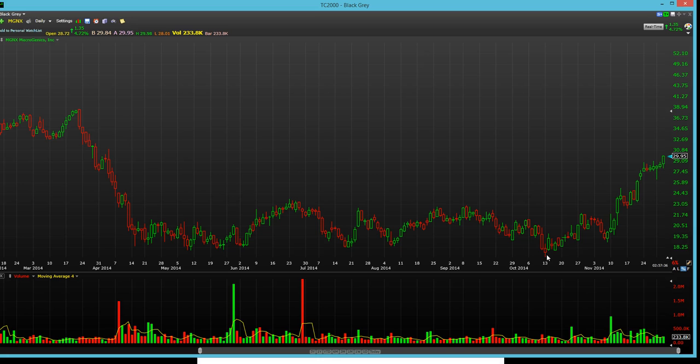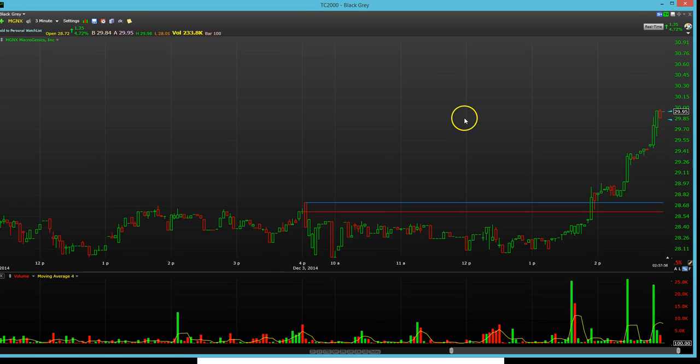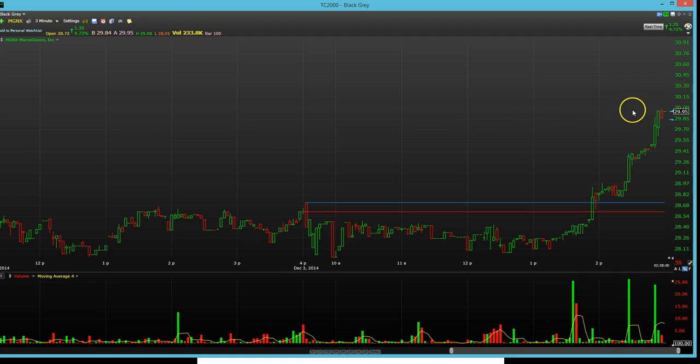I'm not complaining at all now. It looks like it could pop through 30 even today. There's another hour left in the market. Looking at the 3-minute candles, yeah, it looks like it could do it.